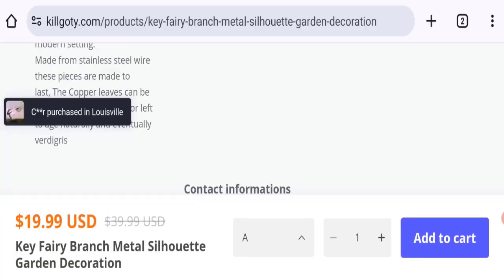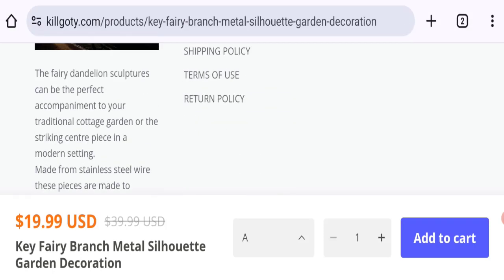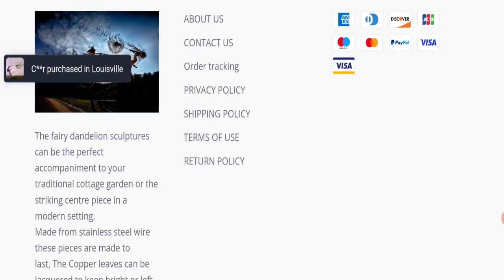Talking about contact details, they have given an email address and company address at the bottom of this page. The email address matches with the domain name, which is a good sign. However, there are no social media accounts mentioned on this website.